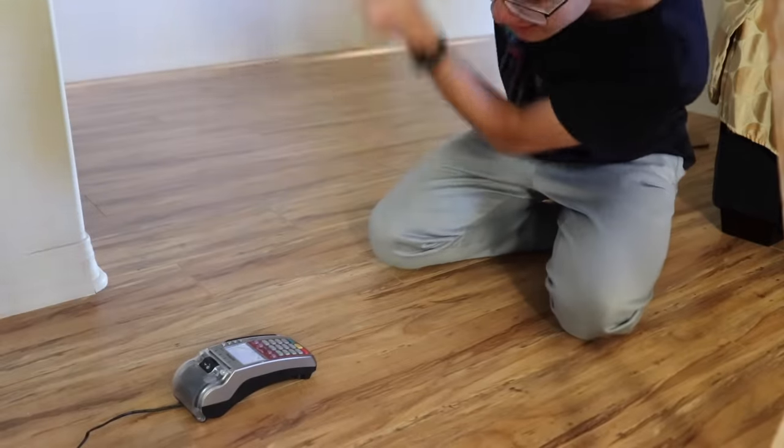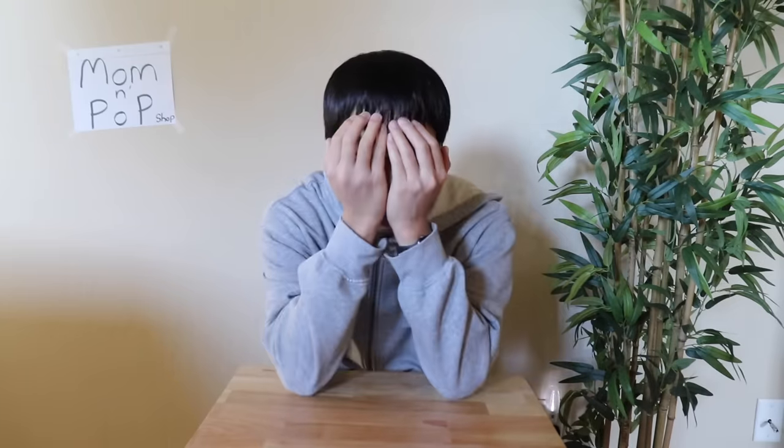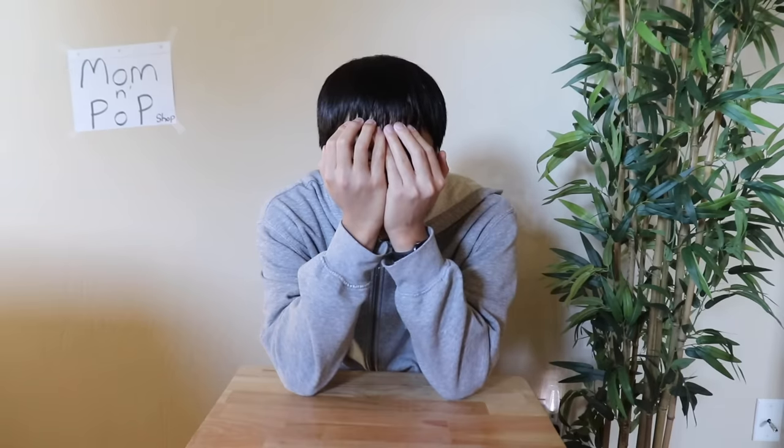It's almost out! It's almost out! It's almost out! Thanks, Amazon.